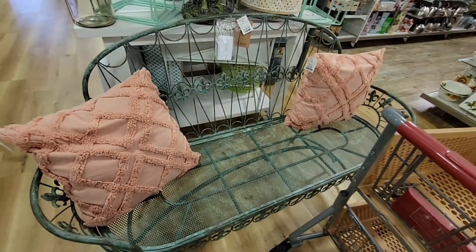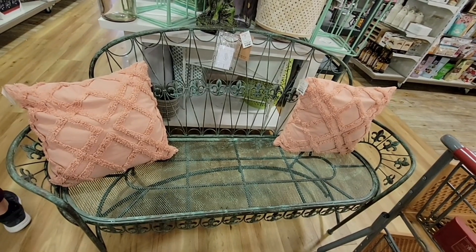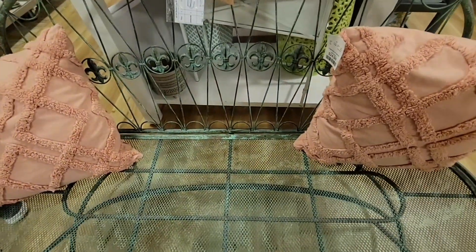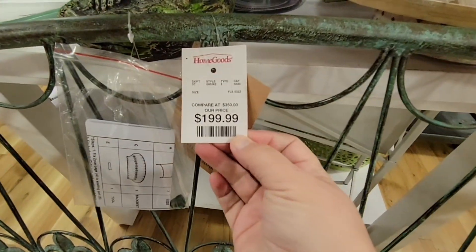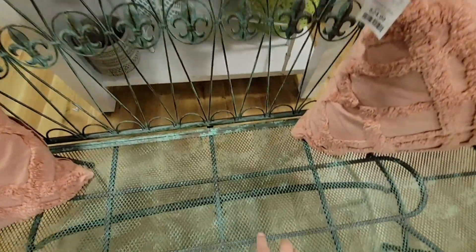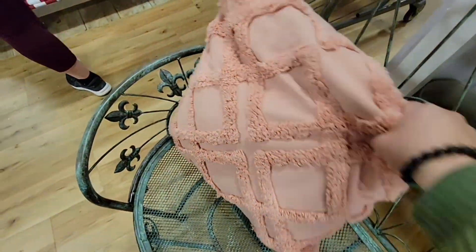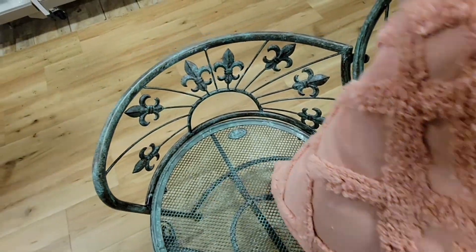This bench — I love it! I would just find a place in my backyard for it. My husband says I don't need one since I already have a couple back there. It's $199.99 but it's so pretty — I love the antique green, and the pillows go so well with it. I love the fleur-de-lis design — this is not going to last long!